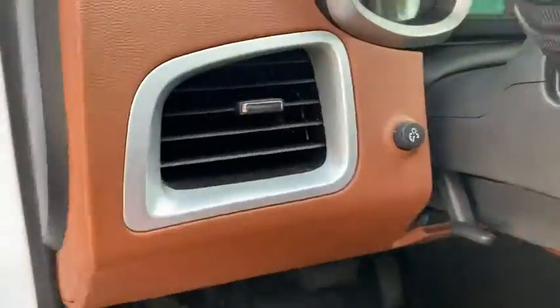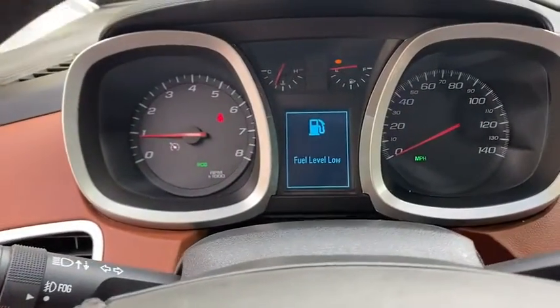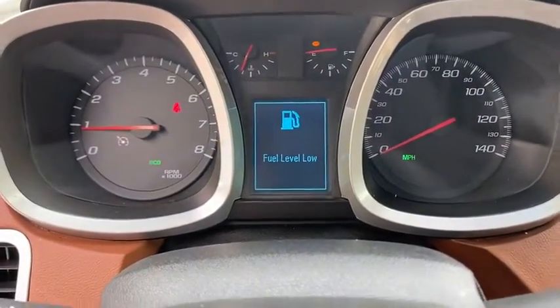Heated front driver and passenger seat, remote keyless entry, Sirius satellite radio, brake assist, leather.